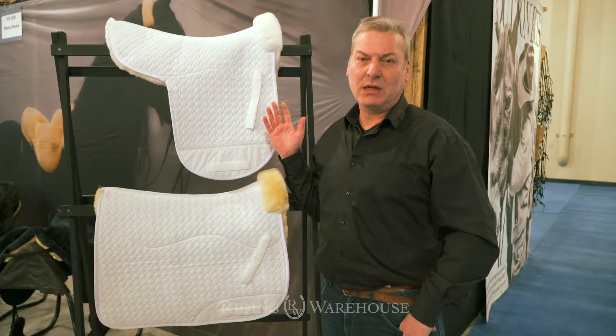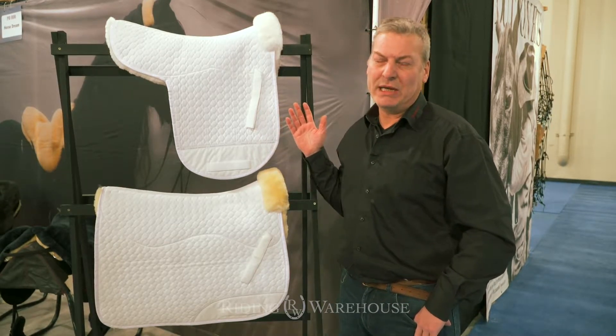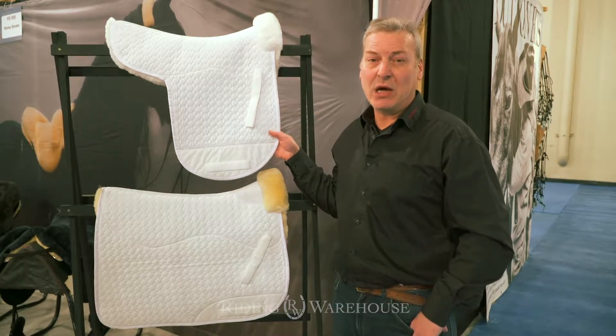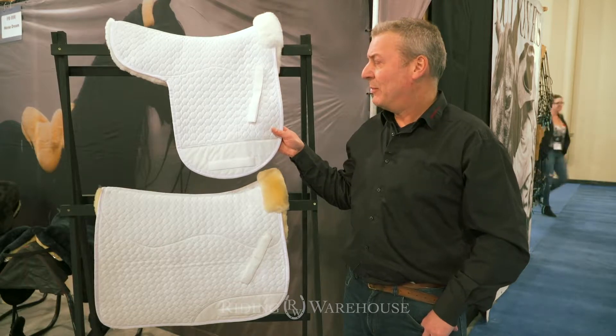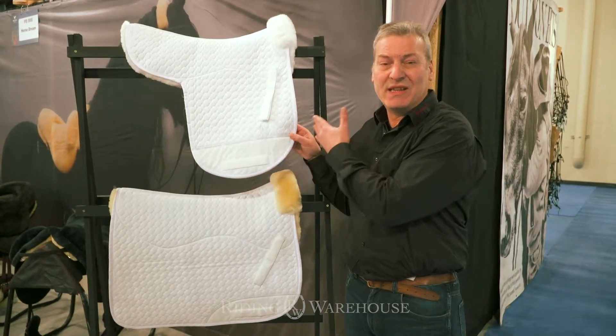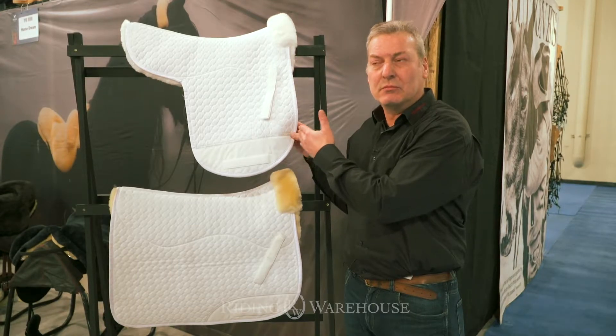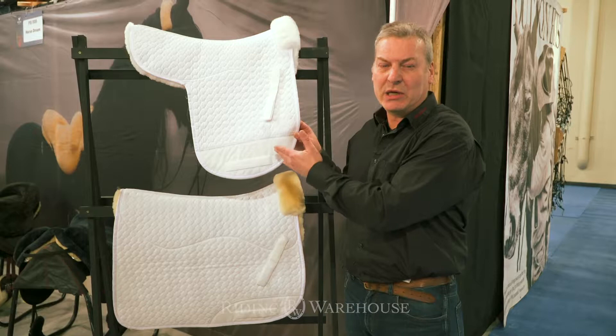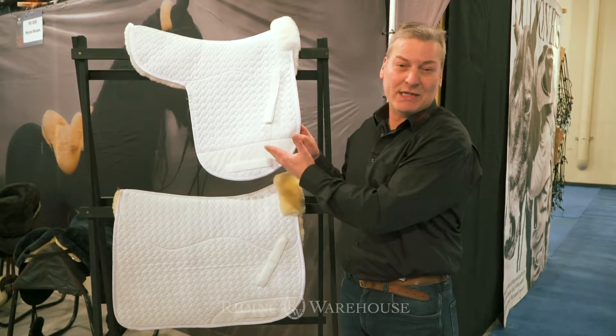Horse Dream is a company specialized for many kinds of sheepskin products. We manufacture these in our own company and we can always guarantee the quality because this product is made handcrafted in our company, and I even know the person who is sewing it.